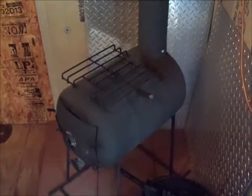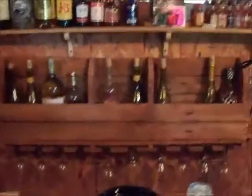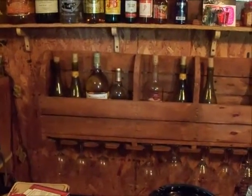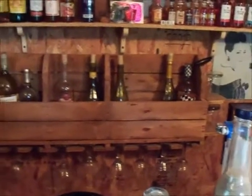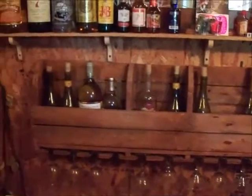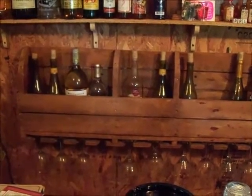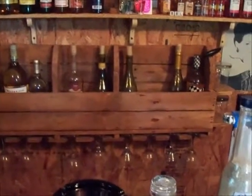I'm repurposing another video also — I take pallets and I make wine racks out of them, so that's another repurpose I do. I just take them, cut them, put some stain on them, and they look pretty good. Everybody enjoys them.